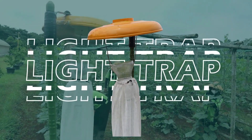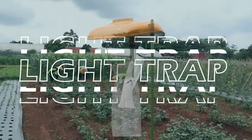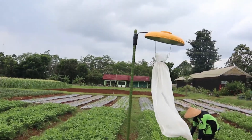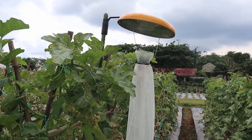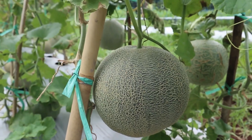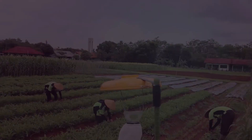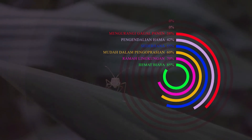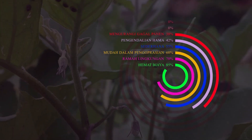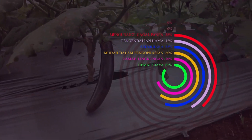Light Trap is here as our innovation to answer farmers' problems. This pest control tool is an agricultural innovation expected to increase the effectiveness and productivity of farmers. It can control pests, reduce crop failure due to pests, and is cost-effective, easy to operate, and environmentally friendly.